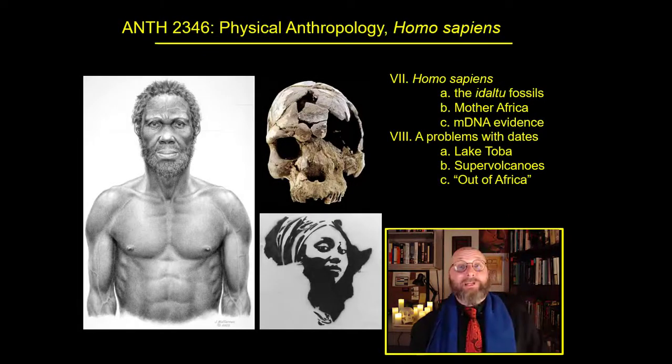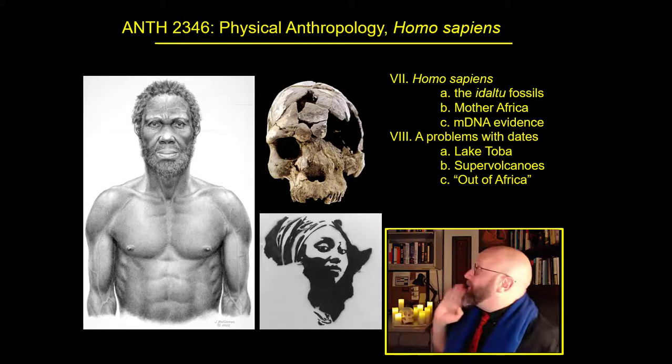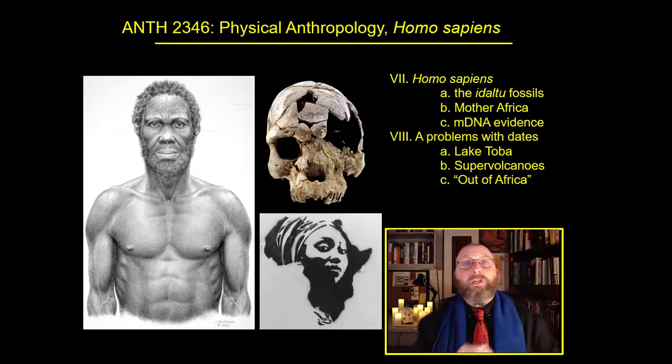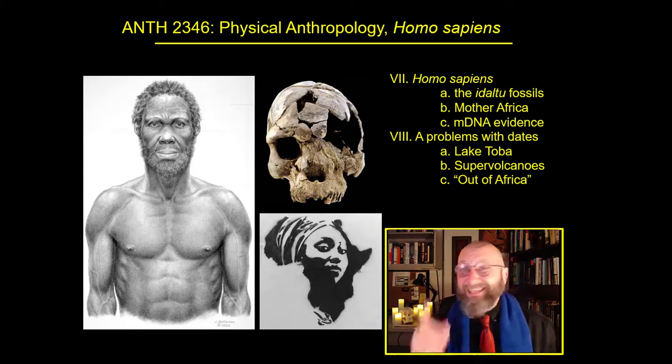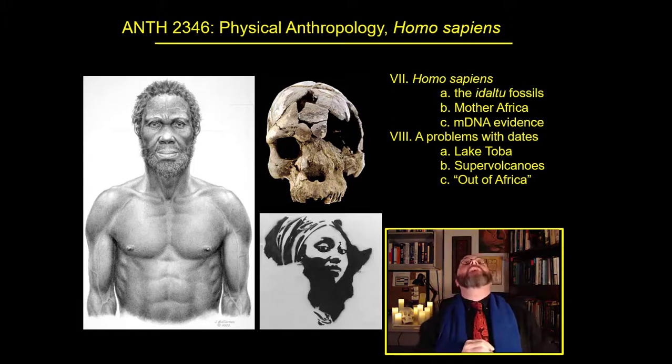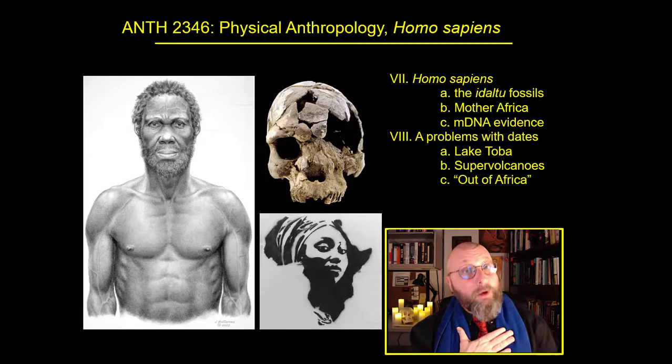Welcome, Dr. Epic here. In this lecture, we're going to learn about hips, skulls, everybody's grandpa, Mother Africa, and super volcanic catastrophe as we follow that outline right up above my head and learn about the African origins of our own species, Homo sapiens.